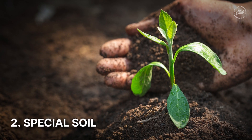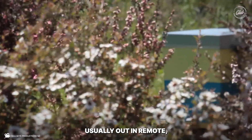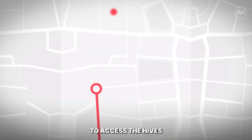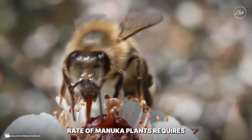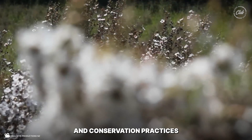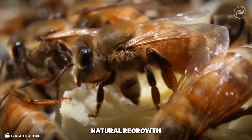Number two: special soil. Manuka trees are fussy. They only like certain soils, usually out in remote, hard to reach places. This makes it harder to access the hives and logistically way more expensive. Additionally, the slow growth rate of Manuka plants requires careful land management and conservation practices to maintain sustainable natural growth.